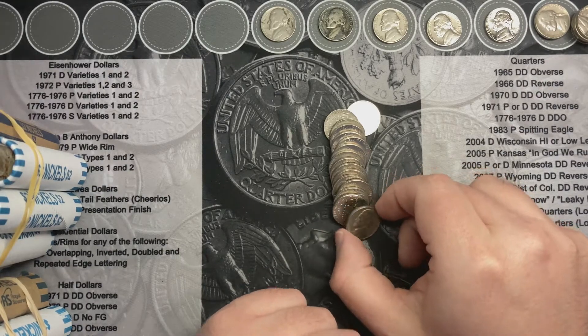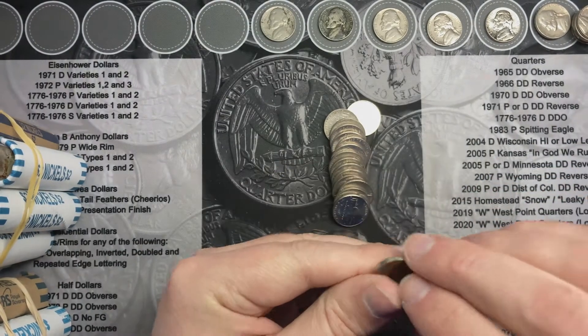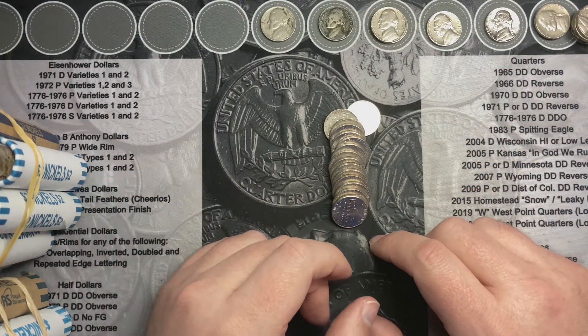I'm back two coins later and I pull out another 1955. Let's see — it's out of Denver. That's our second 1955 out of Denver. This roll has turned into an interesting roll.